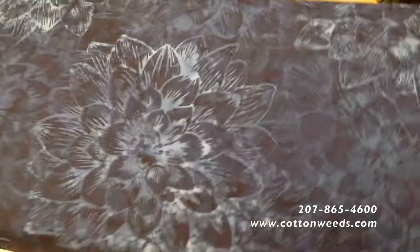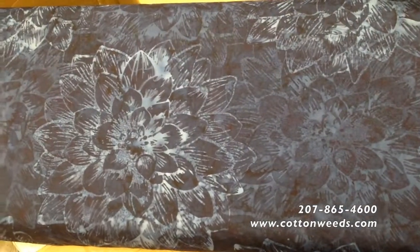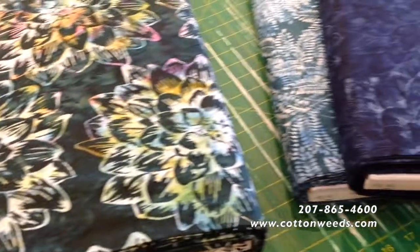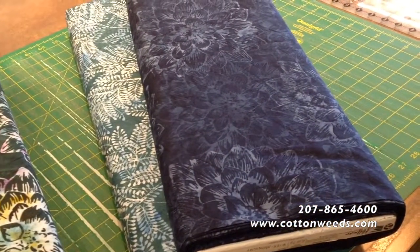Let's keep going. That same big print that was in the green — here it is again in the blue. That's such a lovely color, I think they call it midnight blue. These are the dots — nice neutral, goes with anything.